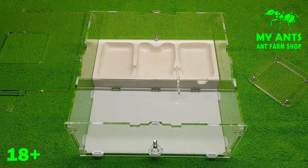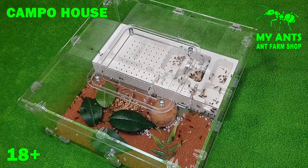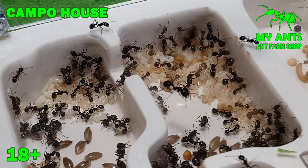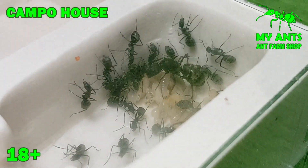We produce several types of ant farms. First, the Campo house formicarium is ideal for small and medium sized species of ants, such as Mether, Lasius, Camponotus and many others.